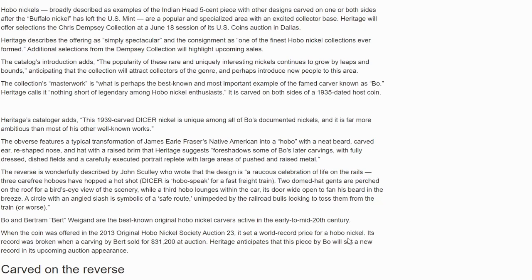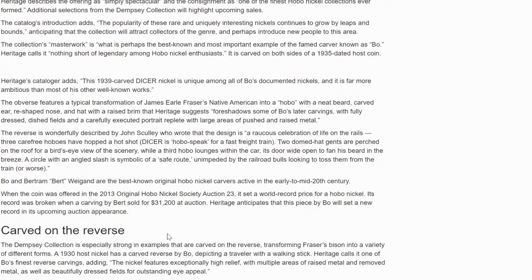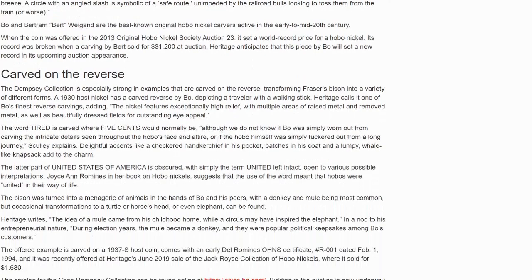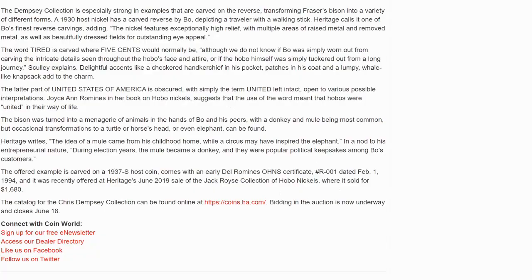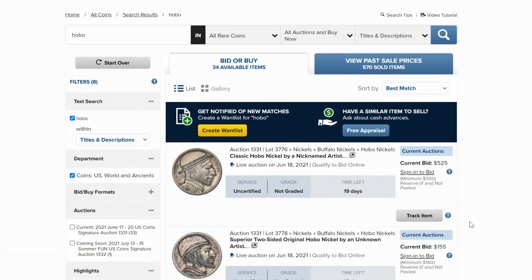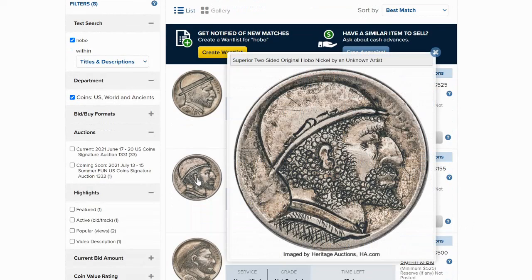The obverse features a typical transformation of James Earl Fraser's Native American into a hobo with a neat beard, carved ear, reshaped nose, and a hat with a raised brim — suggesting a foreshadow of Bow's later carvings with fully dressed dished fields. A carefully executed portrait replete with large areas of pushed and raised metal. These are talking about Bow and Bert, very famous figures in the world of hobo nickels, as they're featured in this auction in the Dempsey collection.